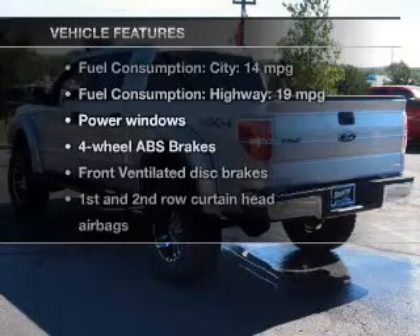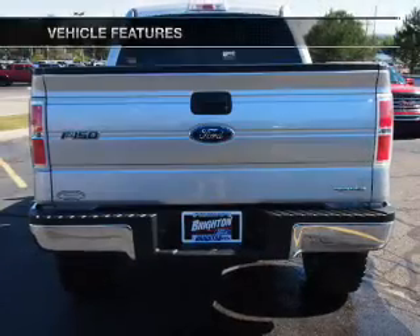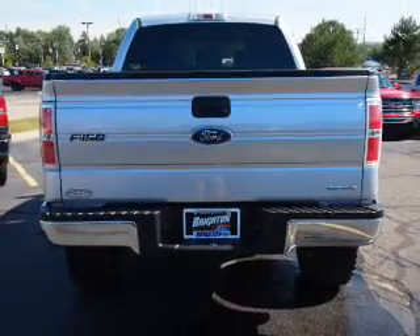With these notable features, you won't want to miss out on the opportunity to own this amazing ride. Power windows, power mirrors, power steering.